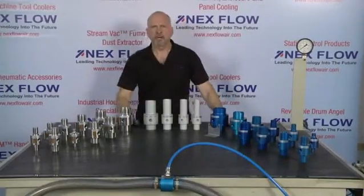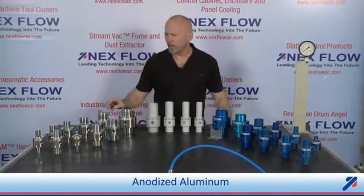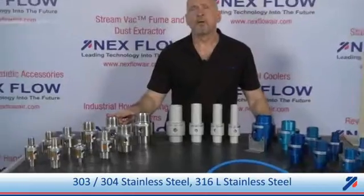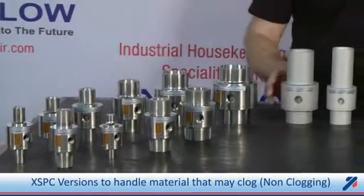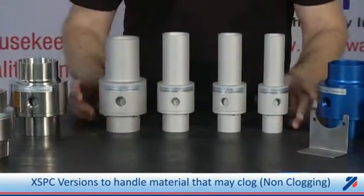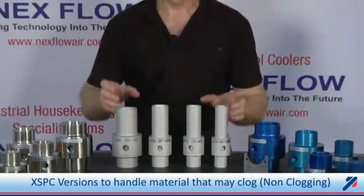Our ring back series of air-operated conveyors are made of either anodized aluminum, 304 stainless steel, or 316L stainless steel for food and pharmaceutical applications. Our XSPC versions are designed for applications where material could clog in the system, with a smooth interior all the way through to prevent clogging of any type.